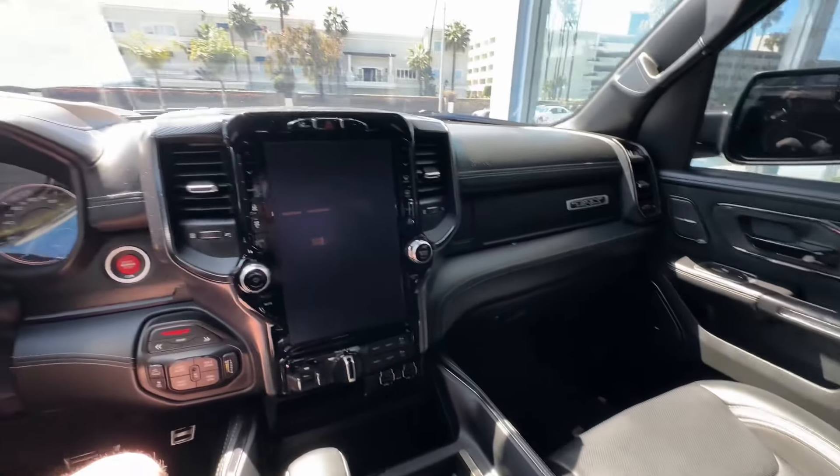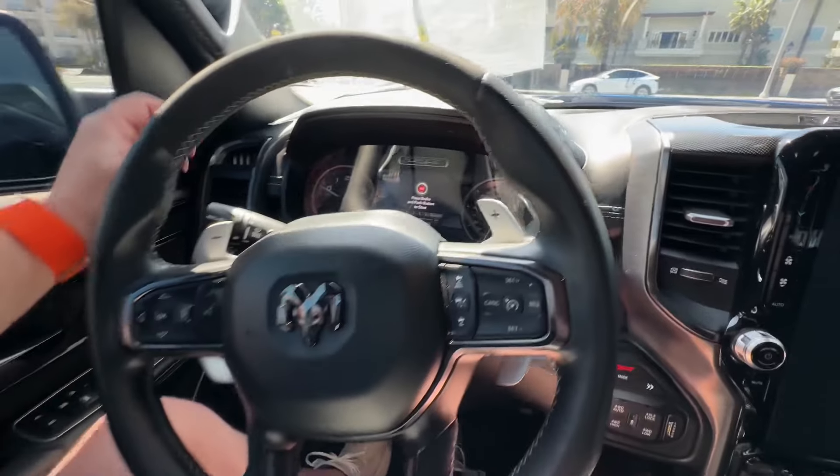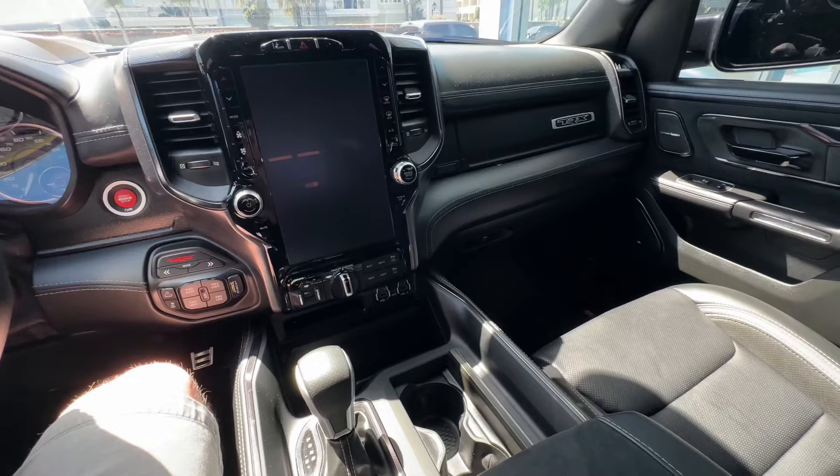It's got Kevlar wraps and some upgraded features. This was a pre-owned one — I think this was a 2022, so it's about a year old. Let's go through it.